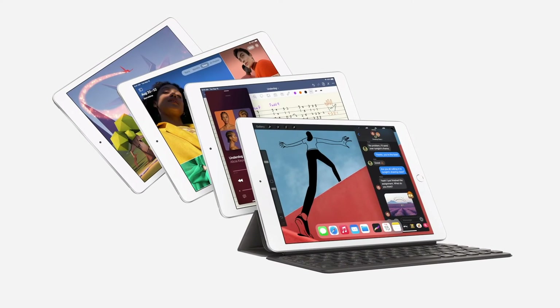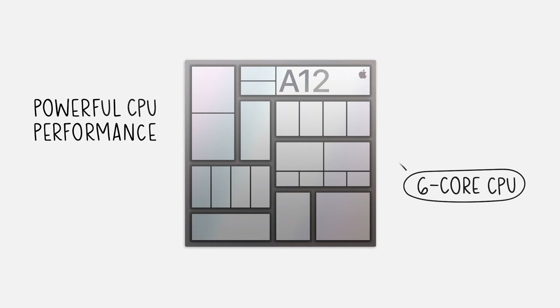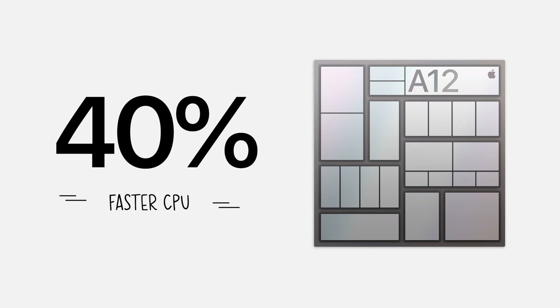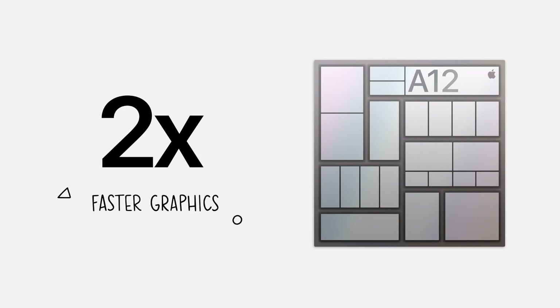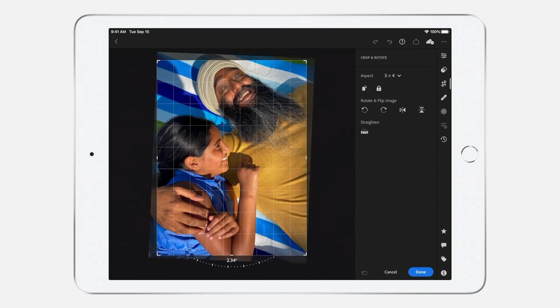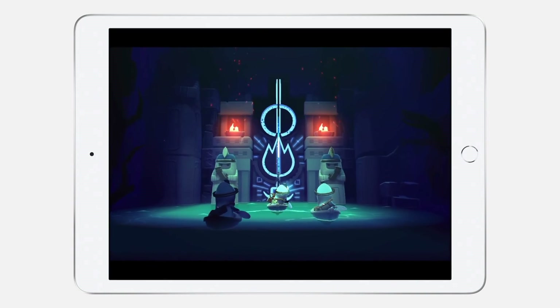The new iPad 8th generation. It's more capable than ever, and it starts with the A12 Bionic. This chip is a powerhouse — it features a powerful CPU and super-fast GPU. Compared to the already fast chip in last year's iPad, it has a 40% faster CPU and delivers a massive two-times jump in graphics. This extra performance is great for everything from working with high-resolution content to immersive gaming experiences.